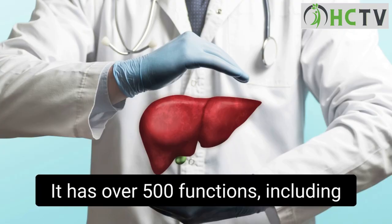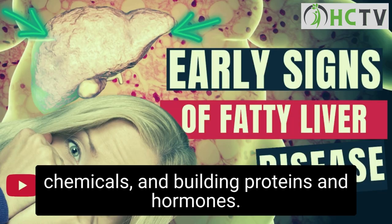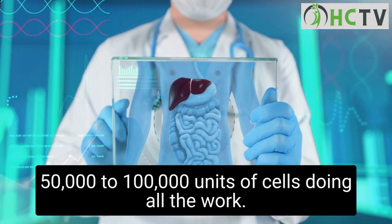It has over 500 functions, including working with your immune system, detoxifying chemicals, and building proteins and hormones. If you counted the cells in the liver, you'd have 50,000 to 100,000 units of cells doing all the work.